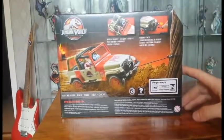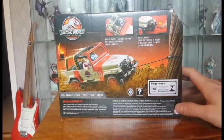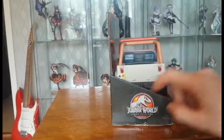This package is so neat. The Legacy packages are so much more attractive than the normal Jurassic World packaging. The back of the package is the same style.